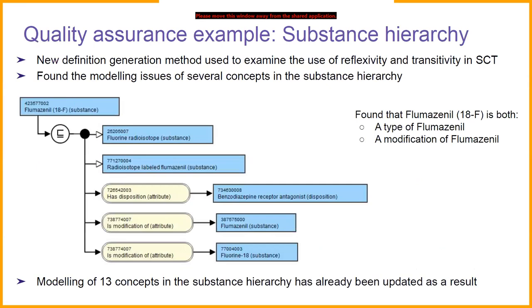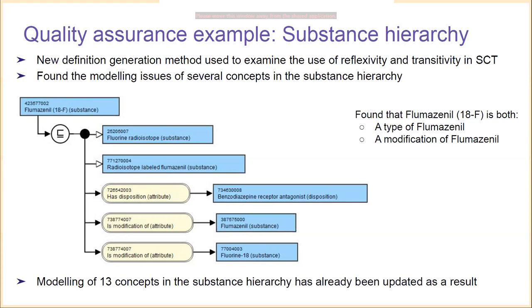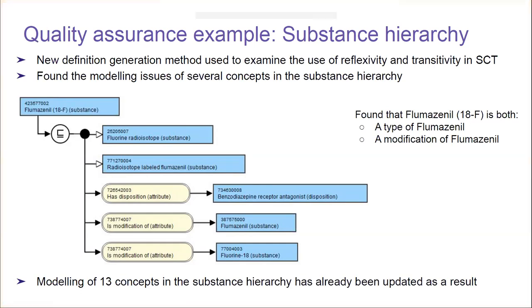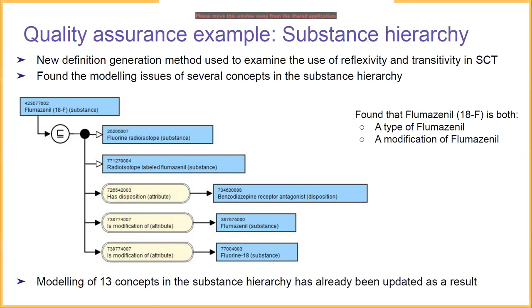As a quality assurance example, we applied the new definition generation method to the substance hierarchy in SNOMED CT, examining the use of reflexivity and transitivity. We found some modeling issues that modelers identified as problems. For example, flumezonil-18F was found to be both a type of flumezonil and also a modification of flumezonil, because the 'is modification of' attribute is reflexive — meaning each entity is related to itself under this relationship. This was found to be an undesired consequence of the modeling. Using this feedback, the modeling of 13 concepts in the substance hierarchy has already been updated and is now part of the current SNOMED CT release.